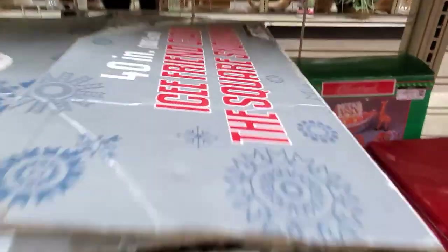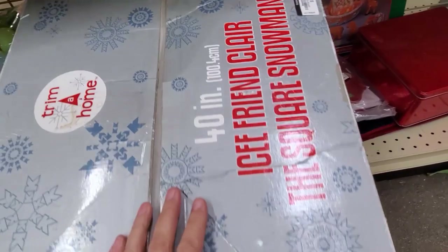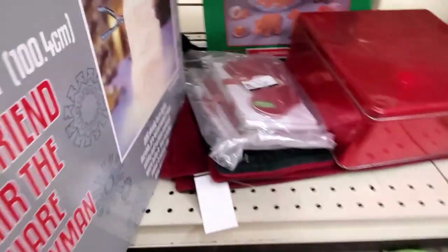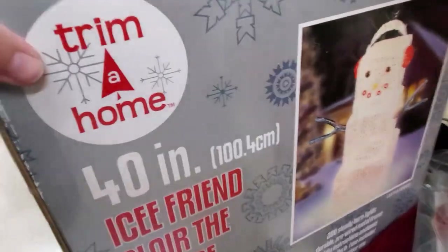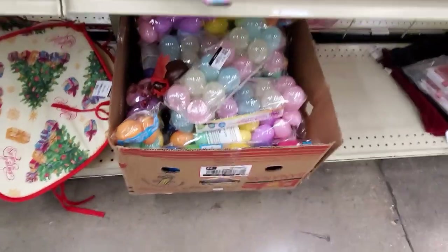This is totally going home with me. This is Claire the Square snowman — I actually have Claire's boyfriend that I put out each year, and I can't even tell you how excited I was to find this. I am going to have a snow couple now. I didn't even care what the price was — she was mine.